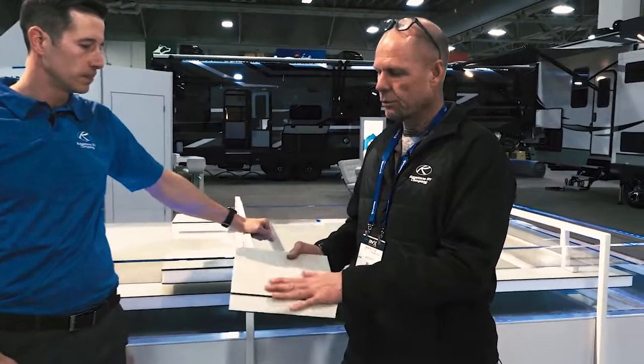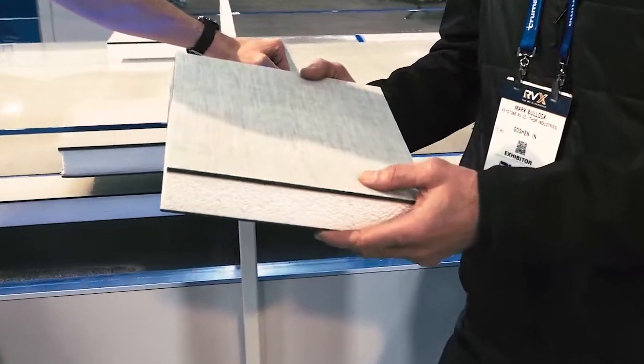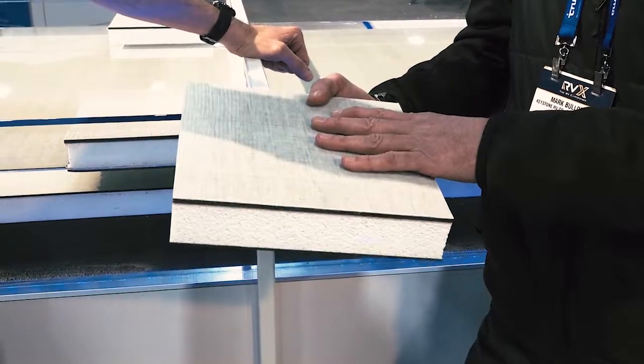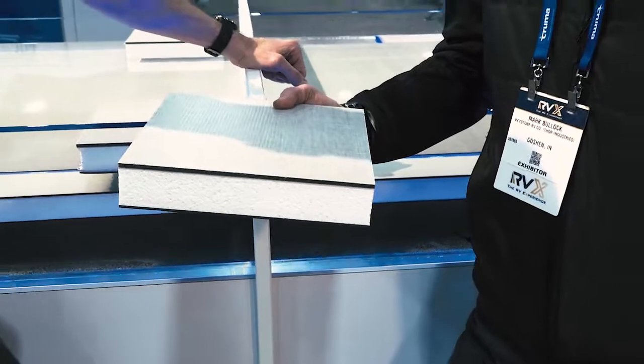One of the nice things about a new floor like this that we can take advantage of is using different materials that will allow us to save weight. For example, this floor here on our longest travel trailer today would save us about 110 pounds. Which is great.